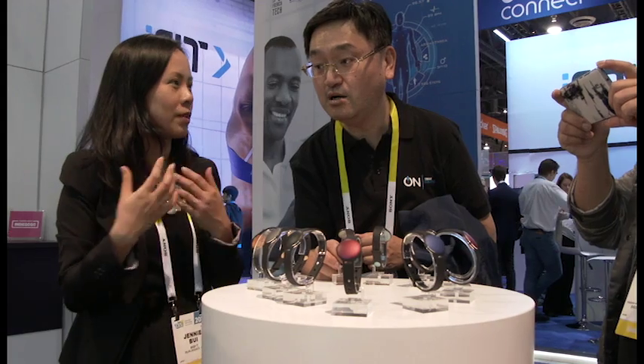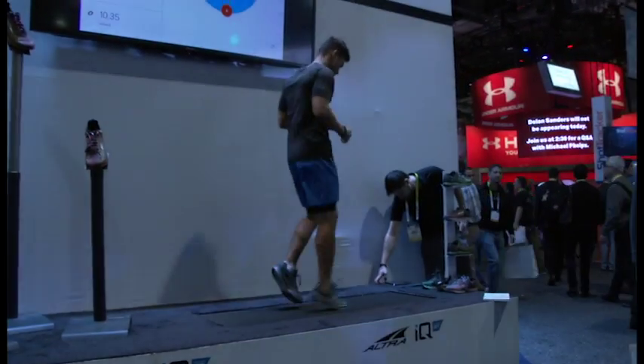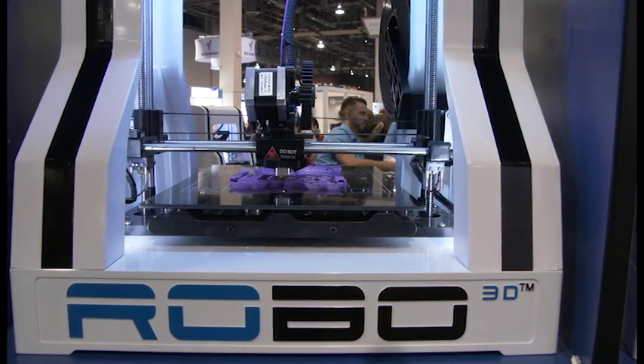Last year, huge things here were wearables, 3D printing, and drones. Two of those have kind of fallen into the shadow a little bit — wearables and 3D printing. They're definitely here; everybody has an activity tracker, a smartwatch, and every corner has a 3D printer, but they haven't been the big stars of the show. People don't come out and talk about them quite as much as they did in the last couple of years.